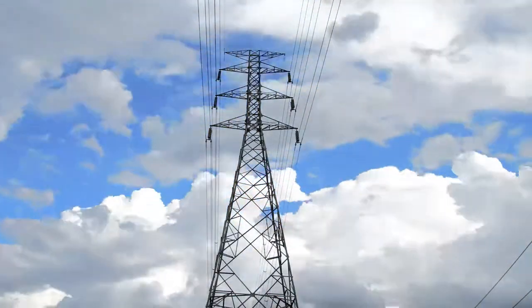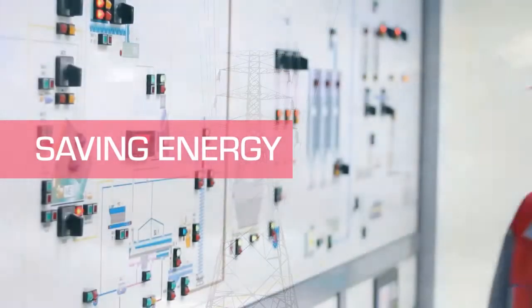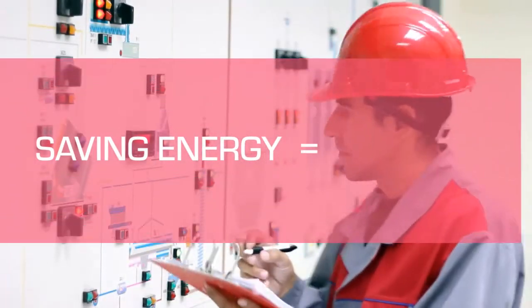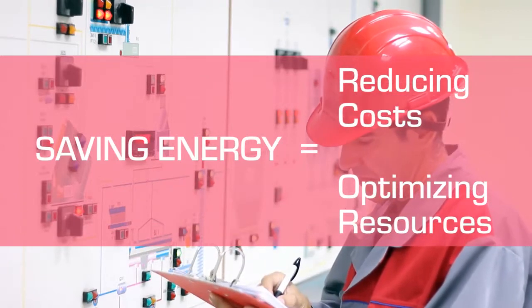As we look for sustainable solutions for our planet, saving energy tops the list. An effective energy management system brings direct and immediate benefits by reducing operational costs and optimizing available resources.